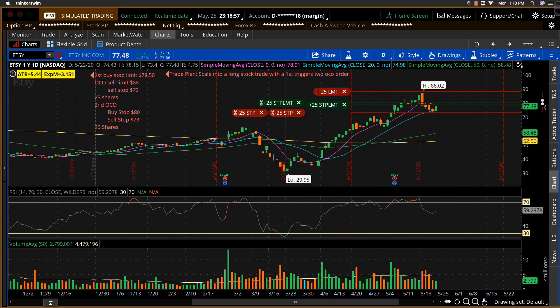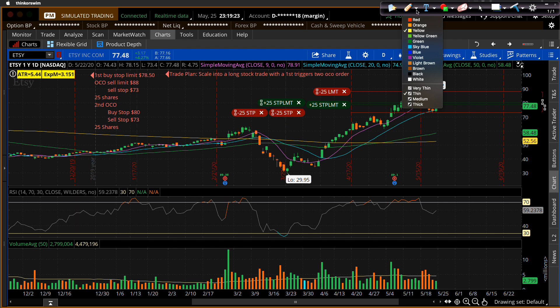Hey everybody, this is Coach D here with TackleTrading.com, and I'm going to walk you through a little trade plan I set up on one of our scouting report picks here on Etsy from this week's stock report — might have been the options report. I wanted to put together a scaling-in order. My general plan is to scale into a long stock trade with a first triggers OCO order. I already have that order set up, but I'm going to show you how I came to the conclusion of what I'm planning on the trade.